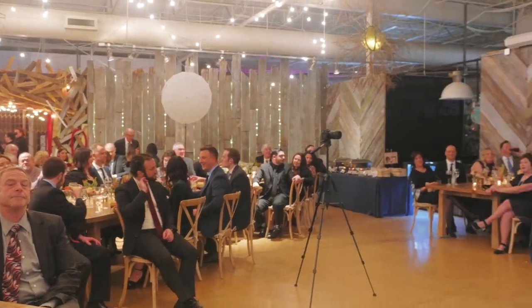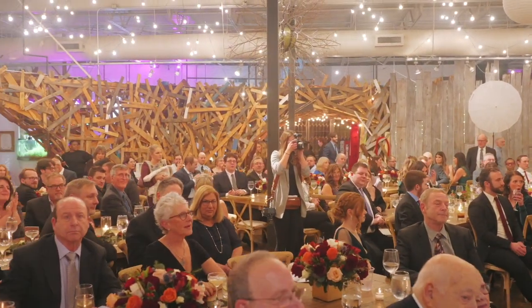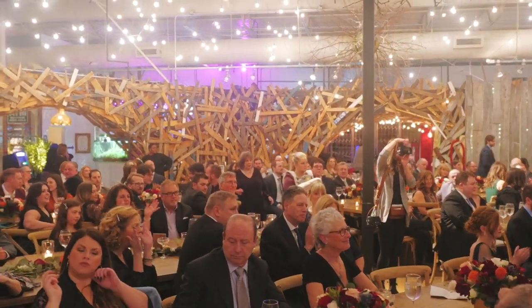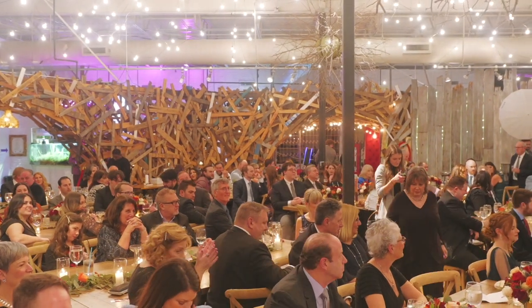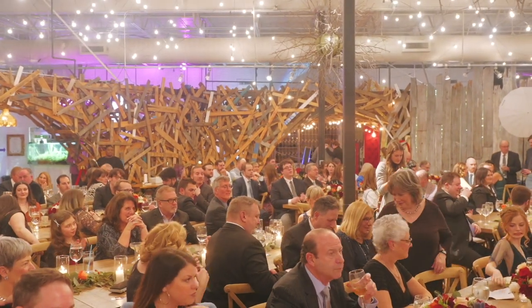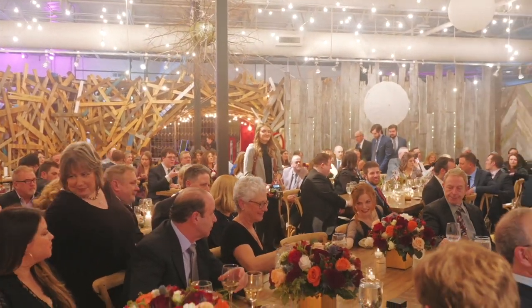Obviously looking around the room, there's a whole lot of love in here for our bride and groom tonight. You can hear it — it's beautiful. And to express that love in the form of a toast, we've got a number of folks we're going to welcome up. Starting with the maid of honor, Natalie Schaefer.